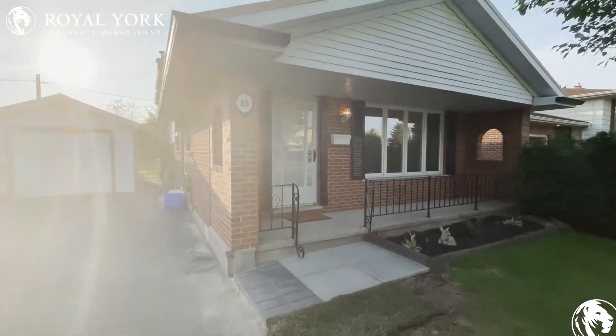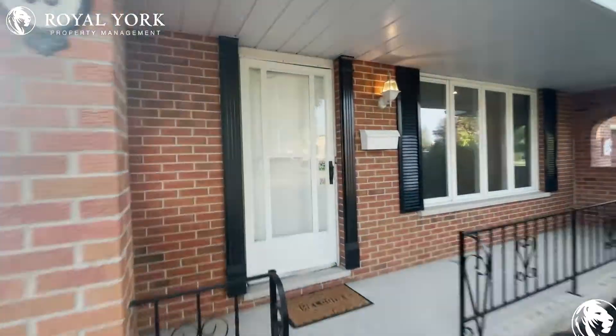Hello and welcome to 65 Manor Road in St. Thomas, Ontario. Let's head in and take a look.